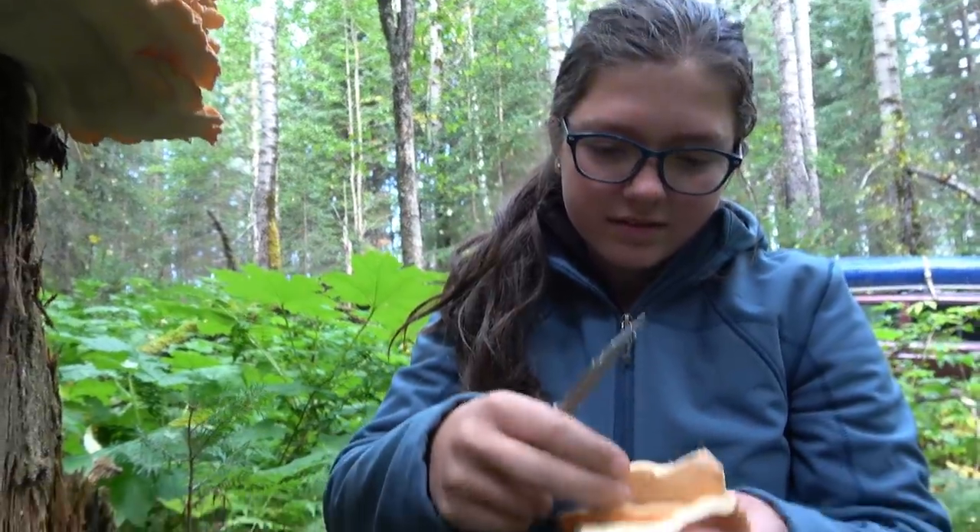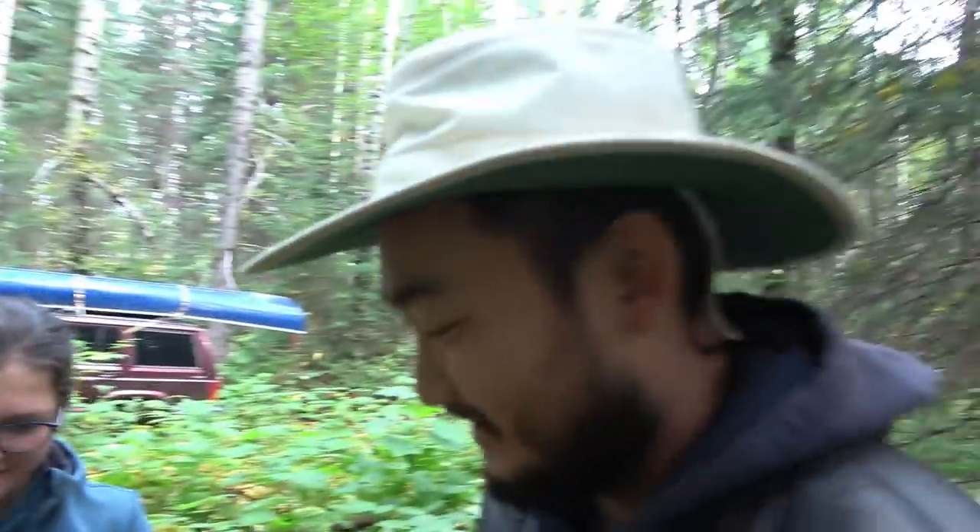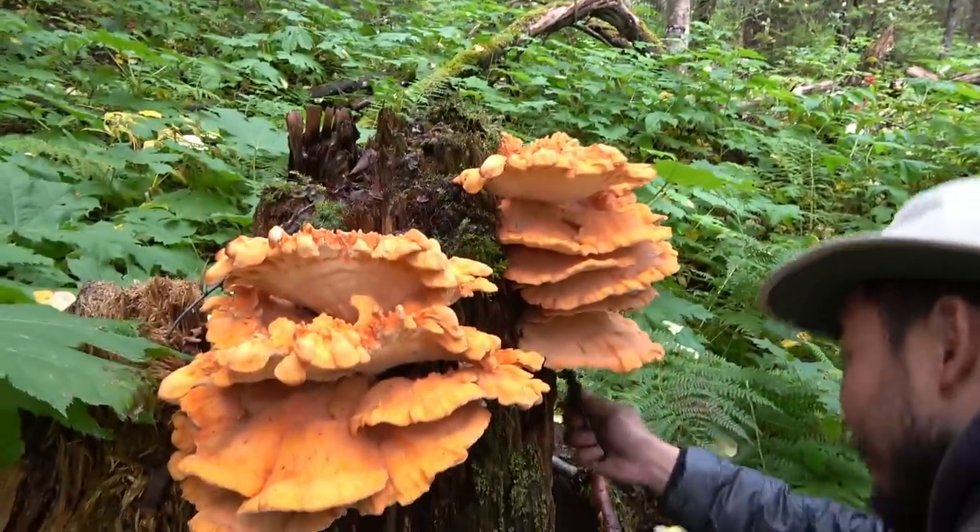What a way to start a fishing trip, hey? Yeah. Grab some fresh mushrooms. Good way to start. We got Taku, we got the Jeeps, we got half our lunch already.